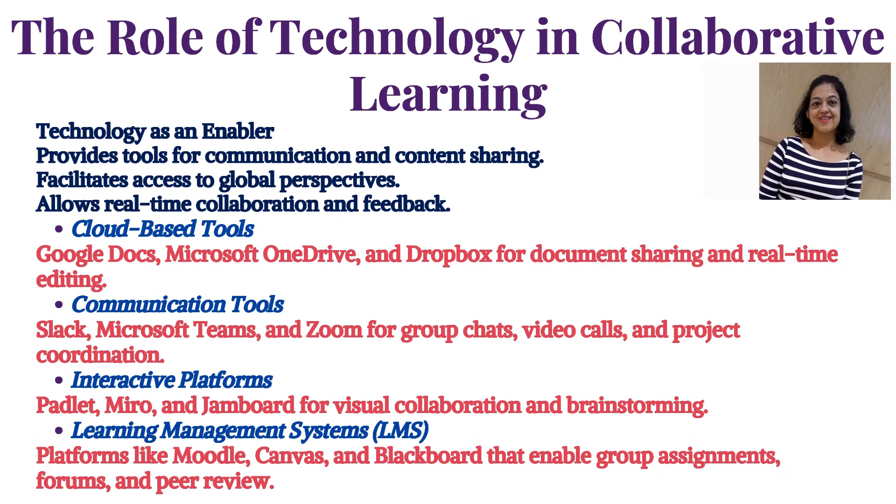Learning management systems, LMS, include platforms like Moodle, Canvas, and Blackboard that enable group assignments, forums, and peer review.